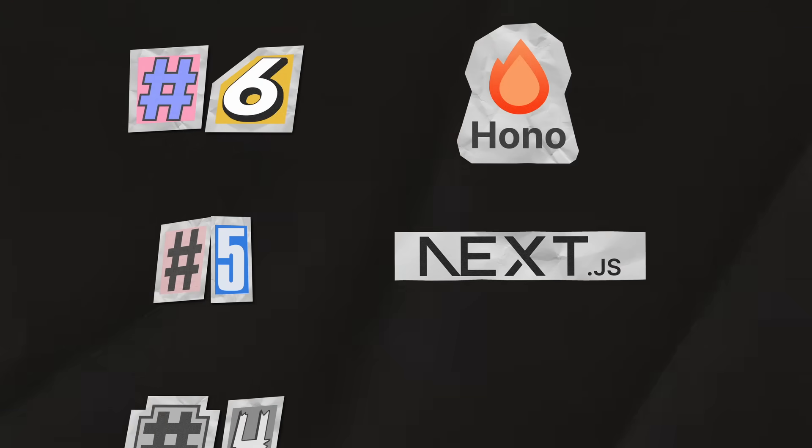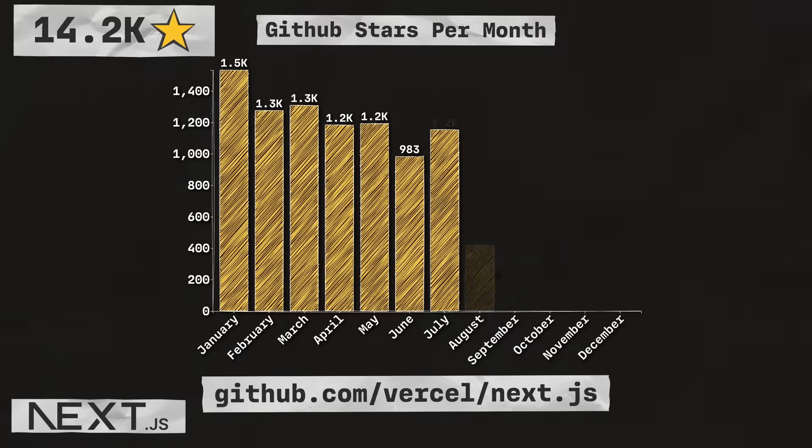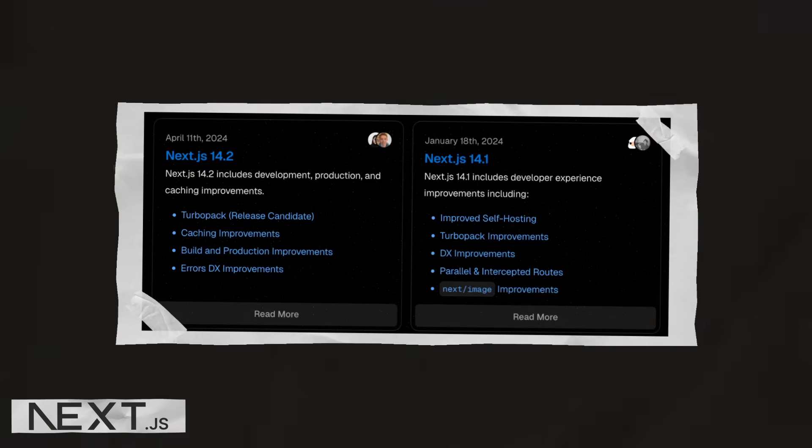Next up is Next.js, which is the React framework for the web. With 14.2 thousand stars, they're coming in at number five in the list. Next.js started the year off with a few minor releases of version 14, which include improved DX, caching, and image optimization.